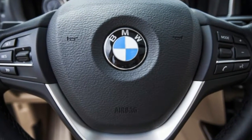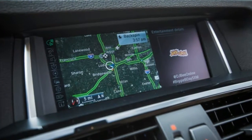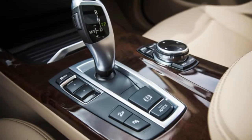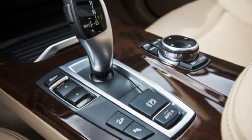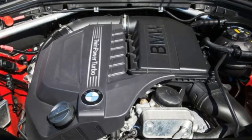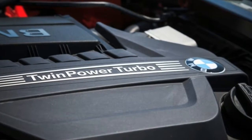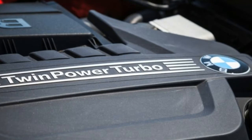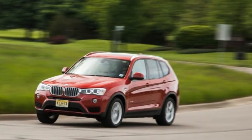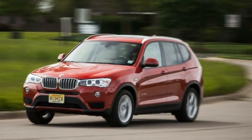BMW's familiar 300-horsepower N55 turbocharged six is as smooth and tractable here as in its myriad other applications, offering good power throughout its rev range. It scoots the 4,200-pound XDrive 35i to 60 mph in a relatively strong 5.3 seconds, a 0.2-second improvement over our test of the 2011 version. All-wheel drive is standard with this engine, as is a well-programmed and unobtrusive 8-speed automatic transmission.